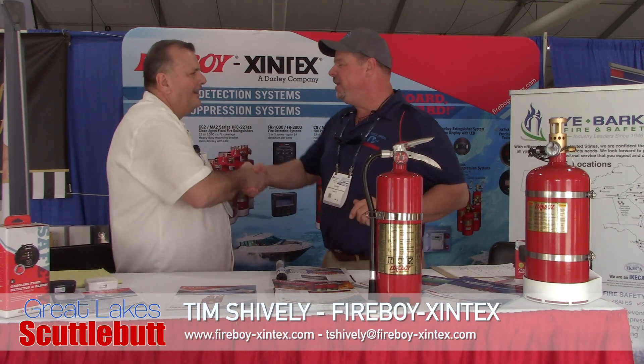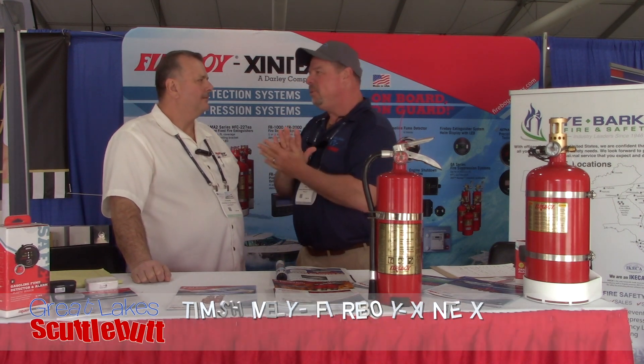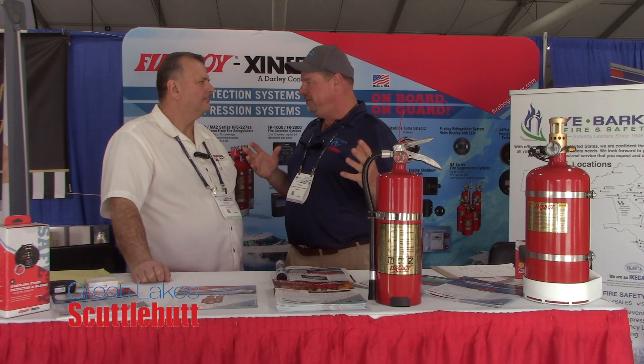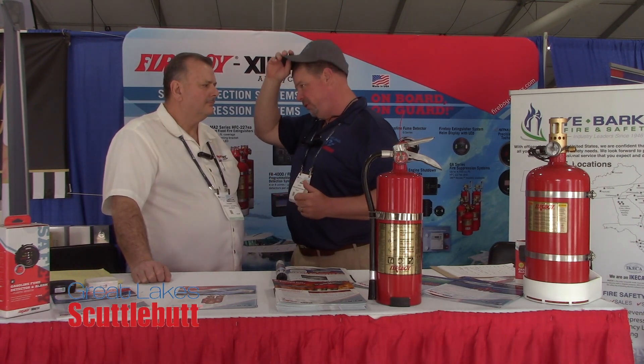I'm here with Tim Scheibley from Fireboy-Xintex. How are you doing, Tim? I'm doing really good, how are you doing today? Good. I love the Fireboy-Xintex product — this is life-saving for so many people and so many vessels. Tell us a little bit about the Fireboy product and what it is that you guys do to help out boaters.